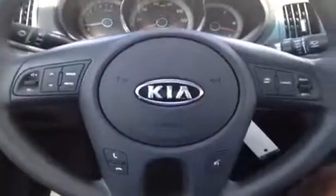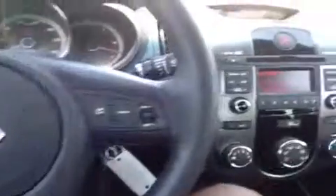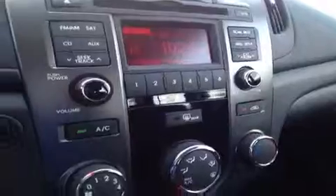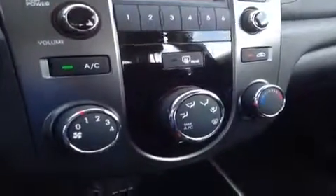We have steering wheel mounted stereo, phone, and talk controls, as well as cruise control, a CD player which is MP3 compatible, FM AM radio, Sirius satellite radio, and Bluetooth technology built right in.